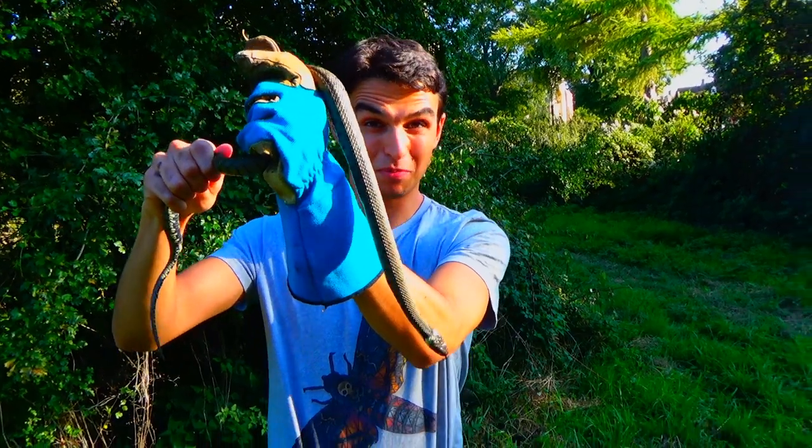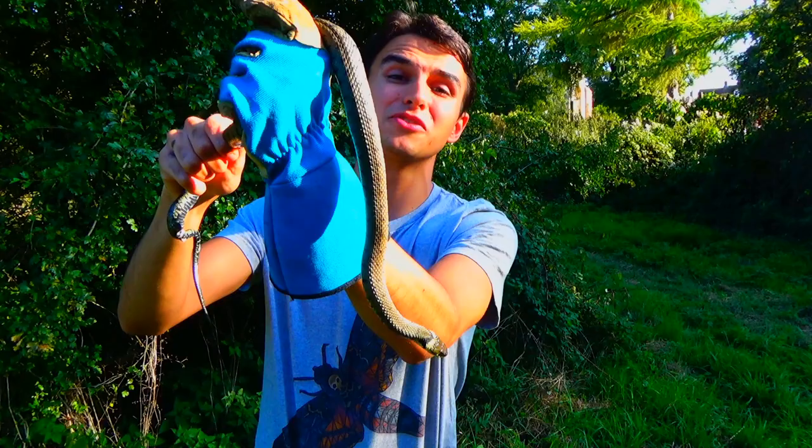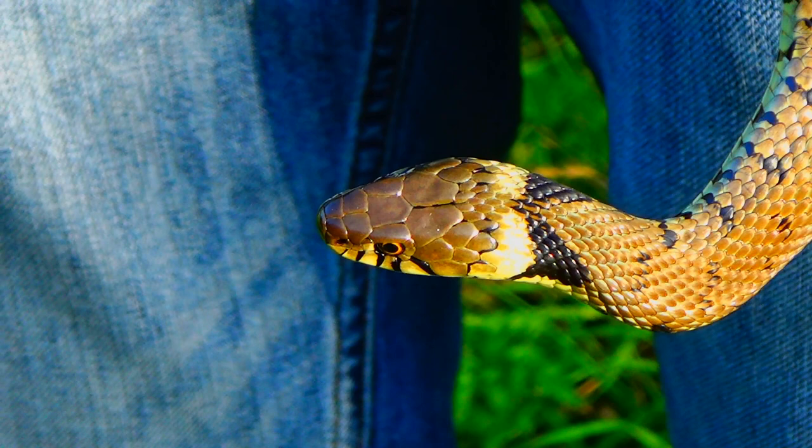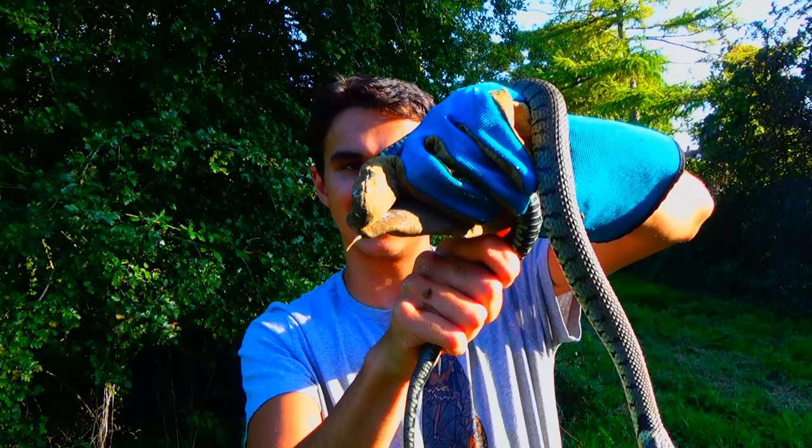You probably know what this guy is already — it's a grass snake. I know I talk about them loads on this channel, but that's because they're just so superb. They're beautiful both in appearance and in personality, in my opinion. You've got that beautiful olive colour skin with black striations, and then you've got that unmistakable yellow collar.